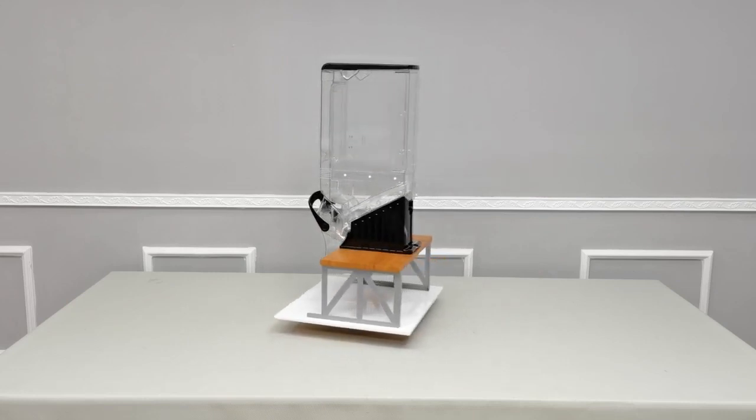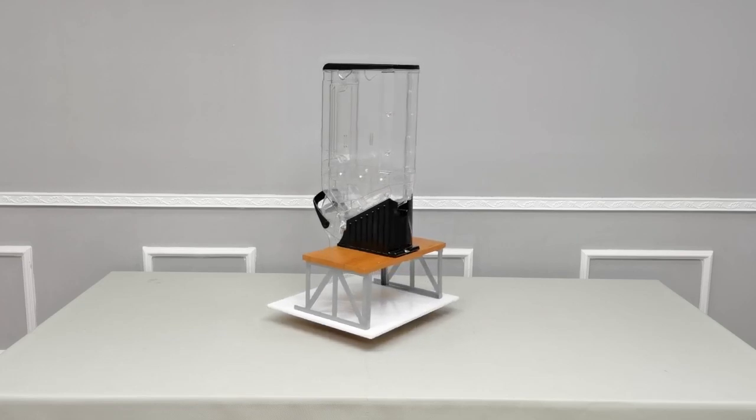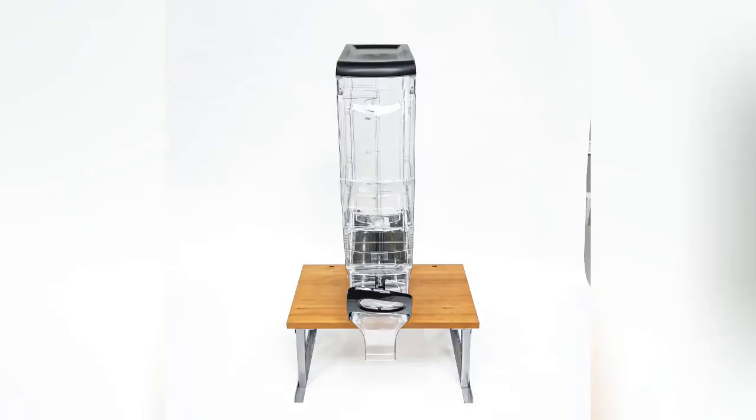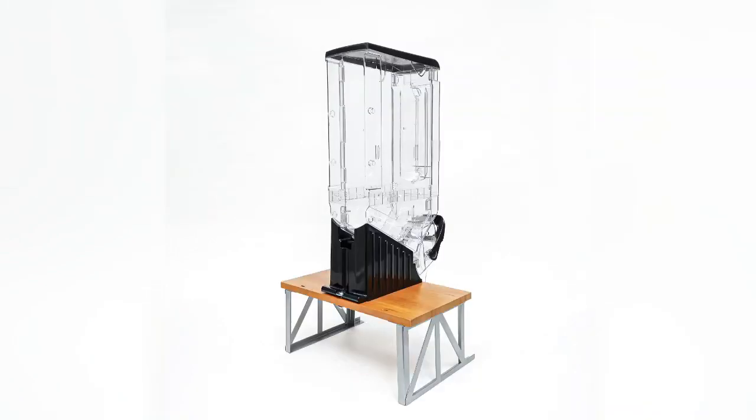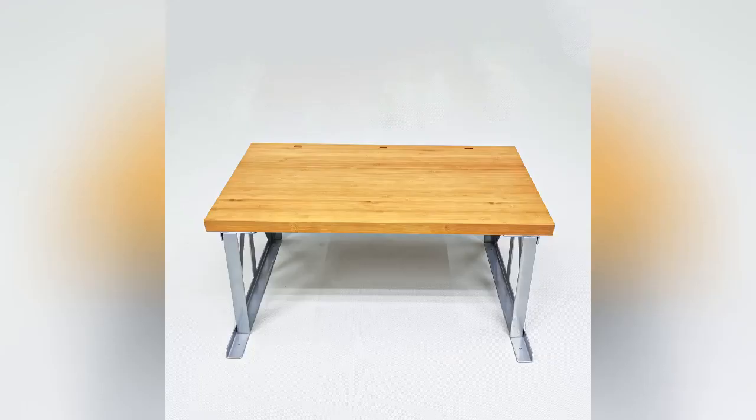I hope you enjoyed this video. Other dispensers are not included. Do leave a good seller feedback along with a product review.